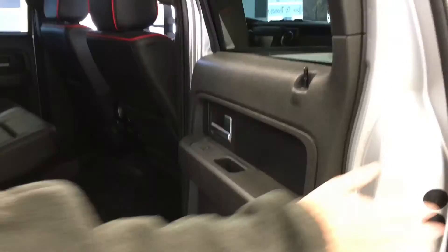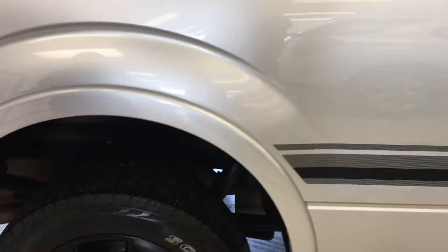This is a crew cab, so there's very ample leg, hip, and shoulder room for your rear occupants. Coming back here to the rear, this is your 157-inch wheelbase, so you do have a full 6½-foot bed.